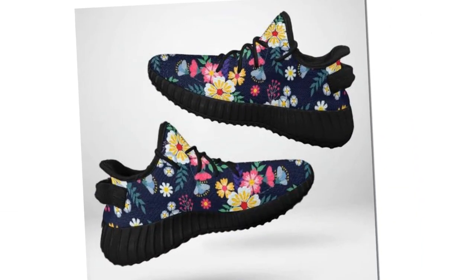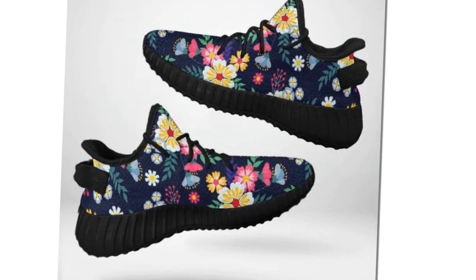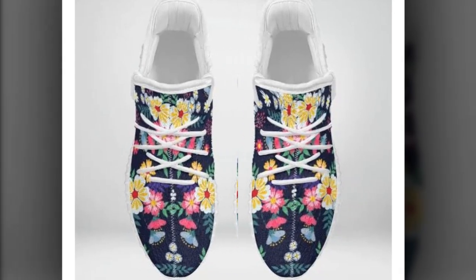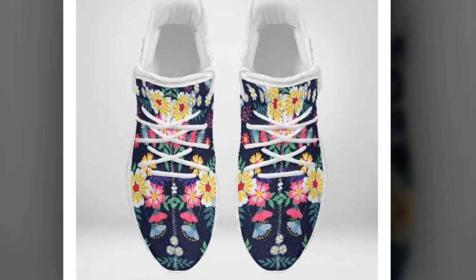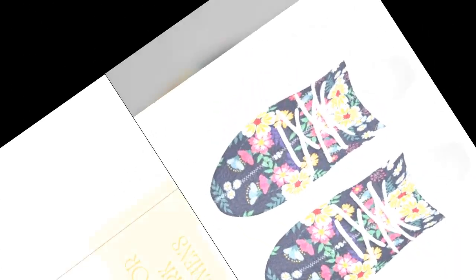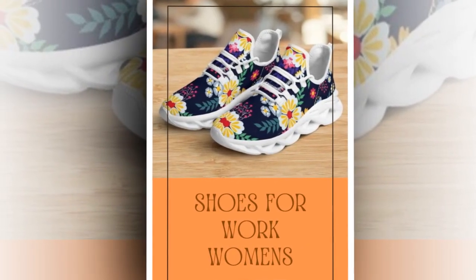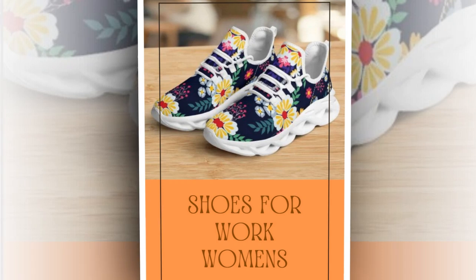To wrap it up, these shoes are a must-have if you're looking for a mix of style, comfort, and functionality. They're affordable, versatile, and work beautifully as both workwear and casual footwear. From the wave sole design to the breathable mesh and sturdy canvas, these shoes have it all.